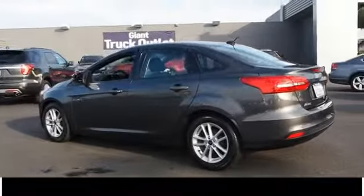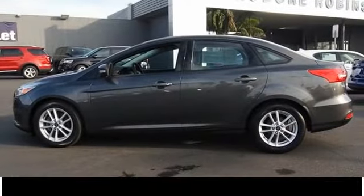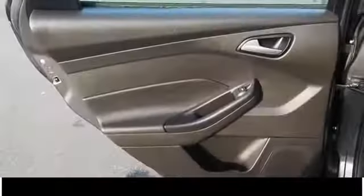Additional features include rear window defroster, CD player, and power windows. Take this vehicle for a spin and see why so many shoppers are now proud owners.